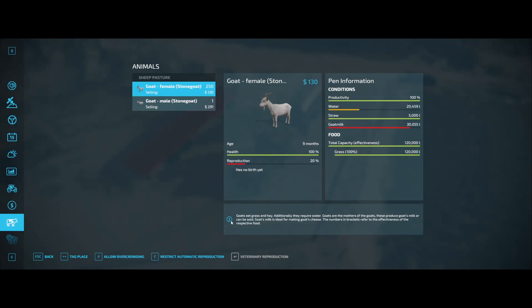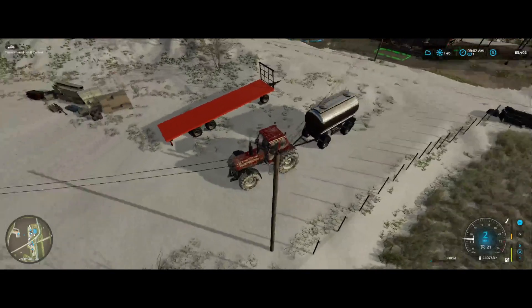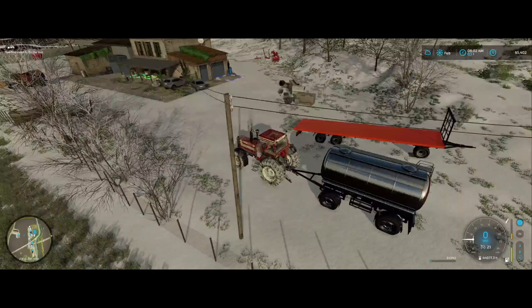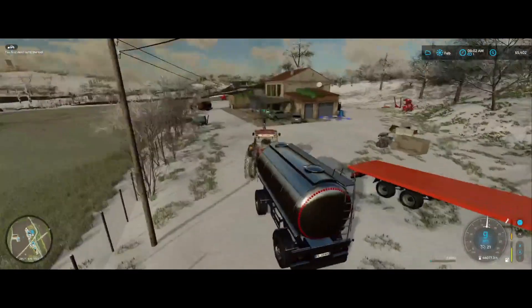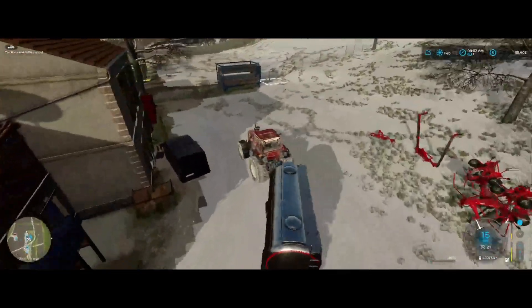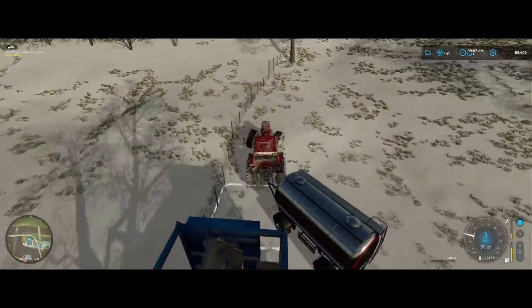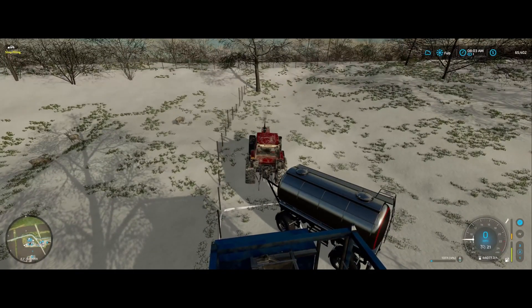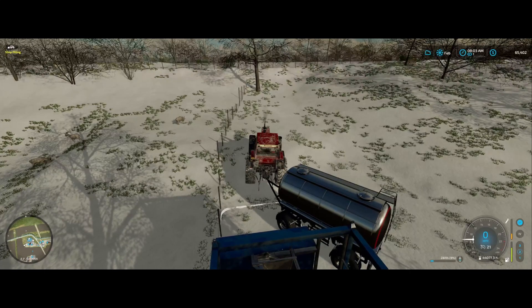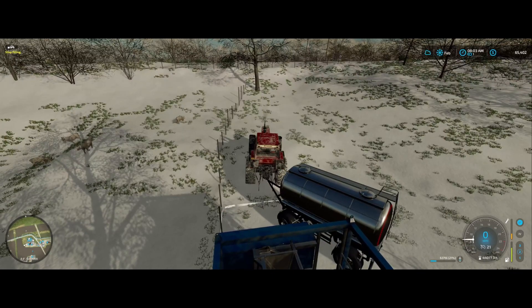As you can see, we have 30,000 liters of goat's milk we need to get taken care of. I sold them all off and changed things up so there's not a long list anymore. I went ahead and leased this trailer so we can get this milk down to the milk stand. We're running through some snow — it's a little slippery — but we're moving along pretty well to get this milk down.